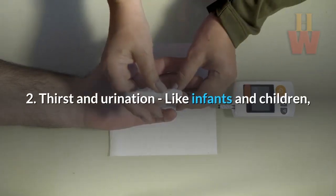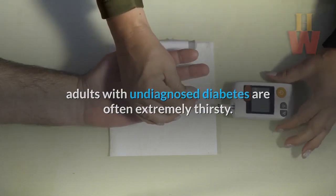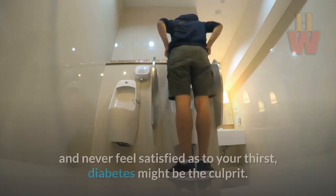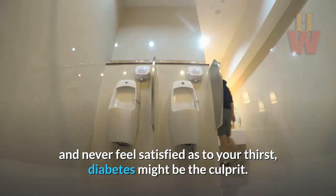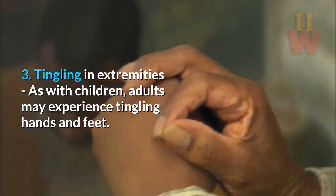2. Thirst and urination. Like infants and children, adults with undiagnosed diabetes are often extremely thirsty. And the more you drink, the more you urinate. If it seems like you do nothing but drink and pee, and never feel satisfied as to your thirst, diabetes might be the culprit. 3. Tingling in extremities. As with children, adults may experience tingling hands and feet.